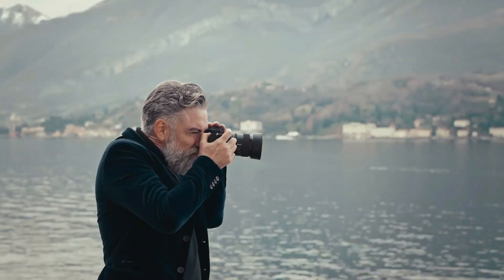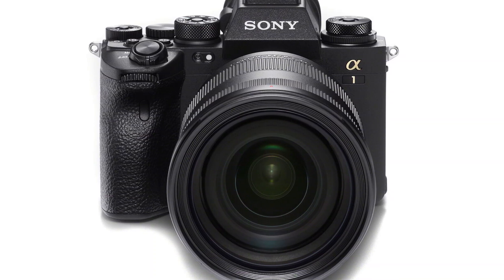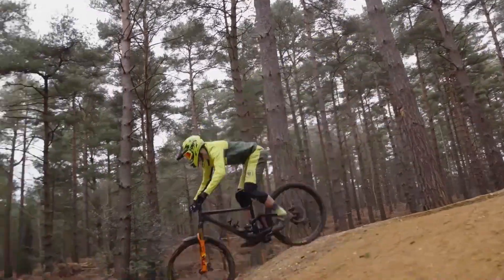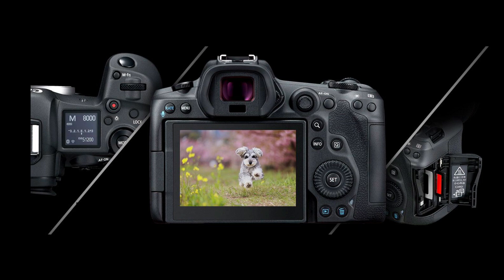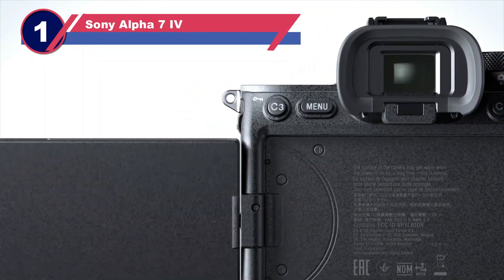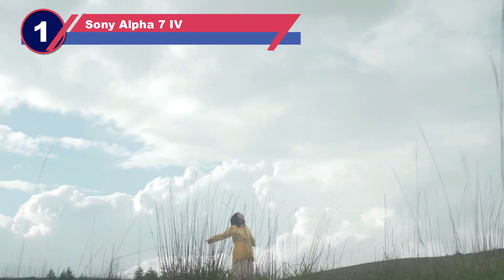While the stabilization doesn't affect sharpness, it does result in a 1.1x crop. The camera's ergonomics also pose a challenge: the touchscreen is small, has a low resolution, and is not fully articulated, making it less suitable for selfies or vlogging. Number one: Sony Alpha 7 IV.